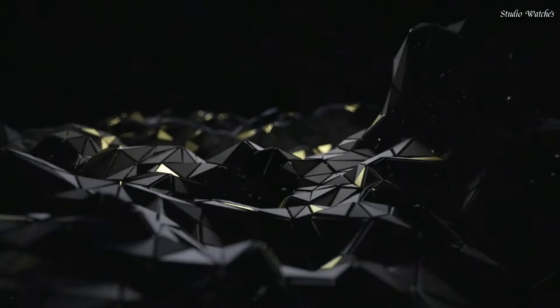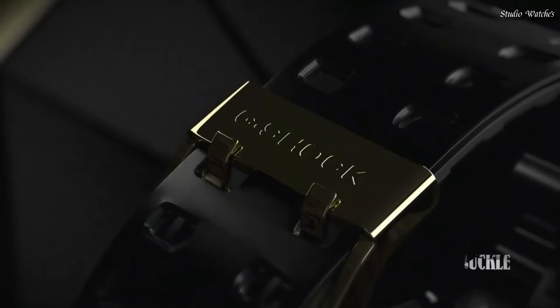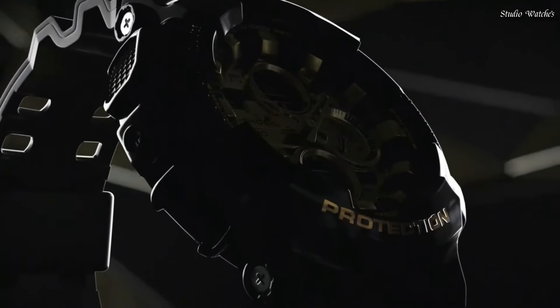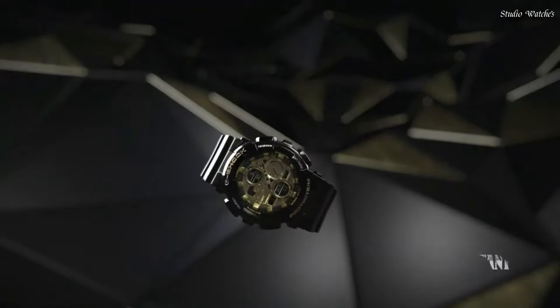Number 5: Casio G-Shock GA-140GB Watch. Japanese Quartz Movement in 5612 caliber. Polymer Case of Round shape. Case dimensions are 51.2 mm in diameter and 16.9 mm in thickness.